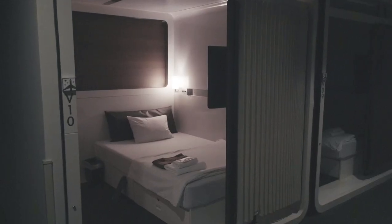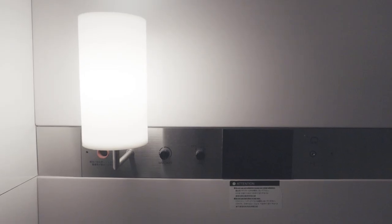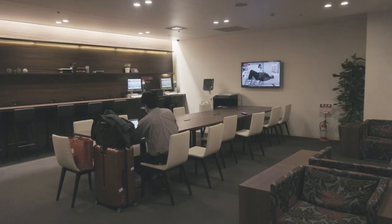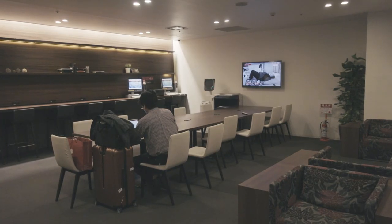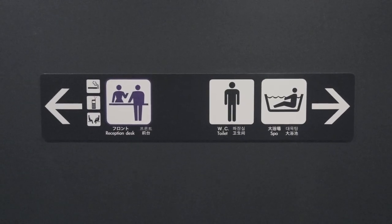The first class cabins offer a little bit more space with a TV, nightstand, and a lockable compartment for your valuables, since the capsules themselves can't be locked according to law. Again, each guest is provided with a uniform, slippers, toiletries, and access to all the amenities like common areas with vending machines, laundry facilities, and a gender-segregated shower and spa.